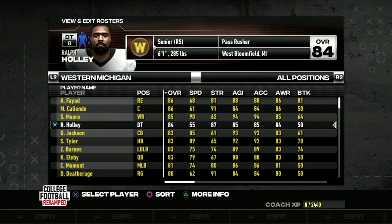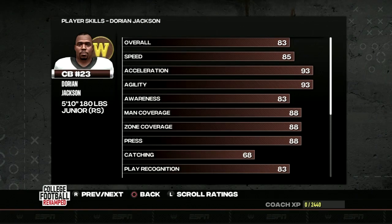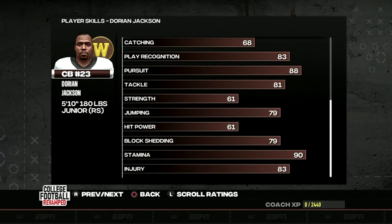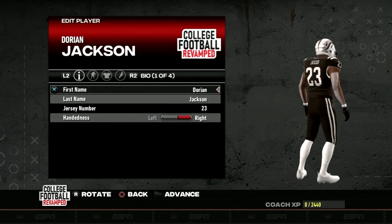Very excited about the potential of this defensive line. The first player we know we're going to see around next year is Dorian Jackson, the Broncos' number one corner, who led the team in 2021 with two interceptions. He doesn't have that downfield speed, but his man and zone coverage at 88 apiece is awesome. 88 press, 83 play recognition, 88 pursuit are also amazing. His 81 tackle makes me think he could be a safety. Very excited to have him for the next two seasons.